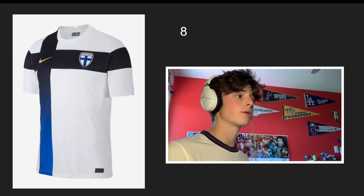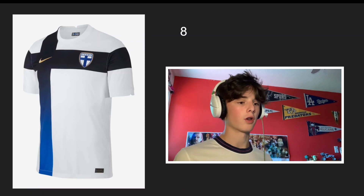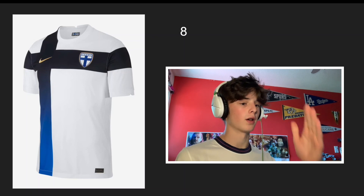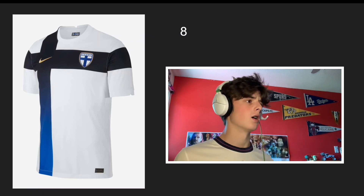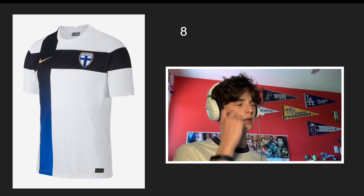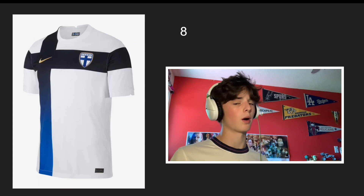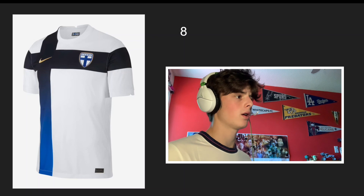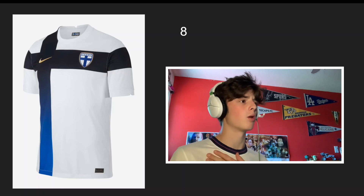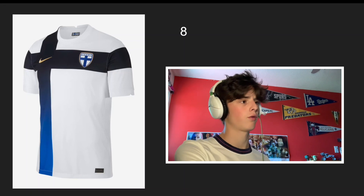Number 8 is going to be Finland. This one is really cool — I haven't seen anything like it before. A lot of the Nordic countries have that cross from their flag incorporated, and this is probably one of the best versions of that. I like how they faded it, but I would like to see the whole cross in light blue. The blue used is almost black, which I don't think is on their flag, so I think they shouldn't go that dark. But it's a pretty cool, creative design.